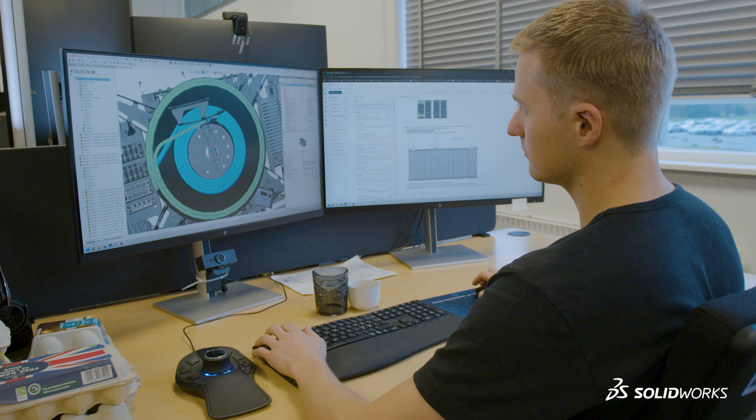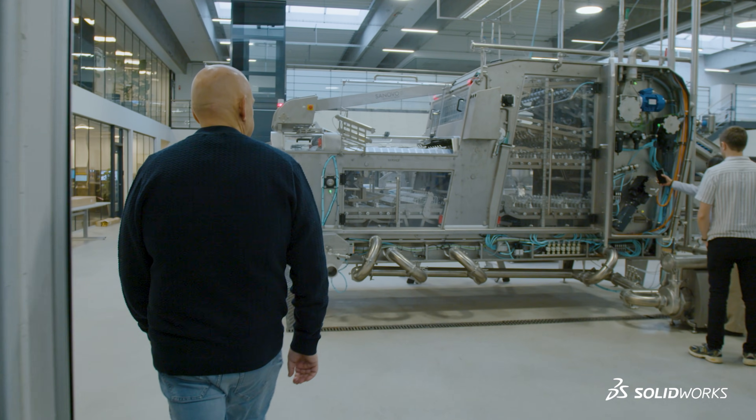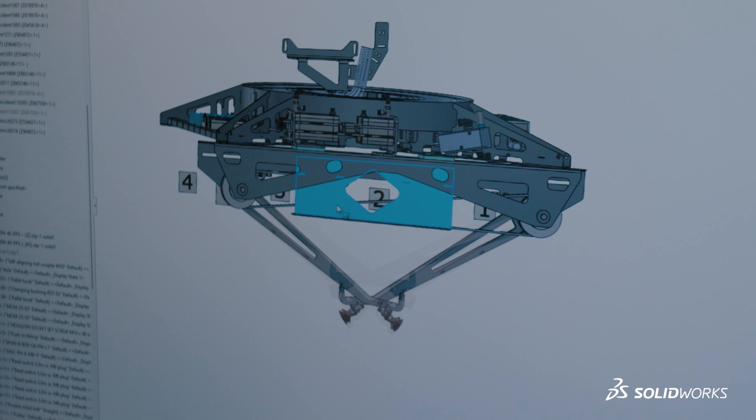SOLIDWORKS is our main tool and has been for many years, and will be also for the future. I was one of the people who implemented SOLIDWORKS, and the first version we were using was version 2000.